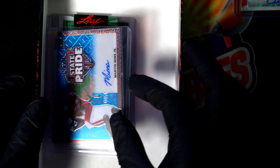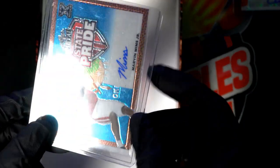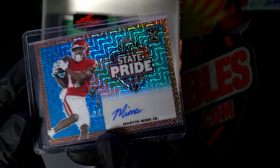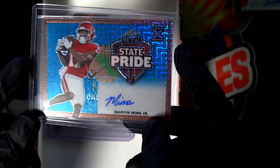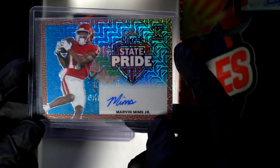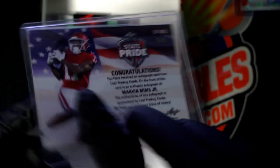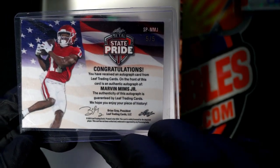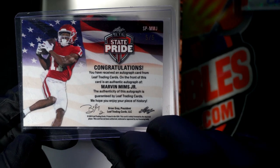Oh, you got a Mims! Look at this — that's a good one to have. Congratulations, what a great autograph — Marvin Mims Jr., five of five autograph, coming out of the box.